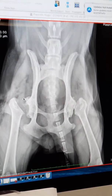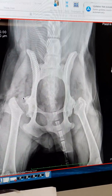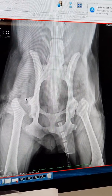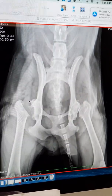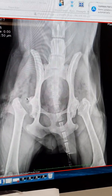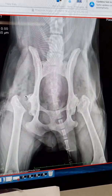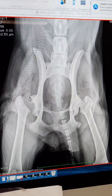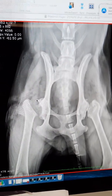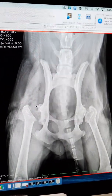In terms of pain relief, Hugo is currently on four micrograms per kilogram per hour of fentanyl CRI, with the plan to transition to codeine one milligram per kilogram twice a day for seven days, and also carprofen two milligrams per kilogram once a day for ten days. We plan for him to come back for a two-week recheck to remove the sutures, and also at eight weeks to assess his ambulation.